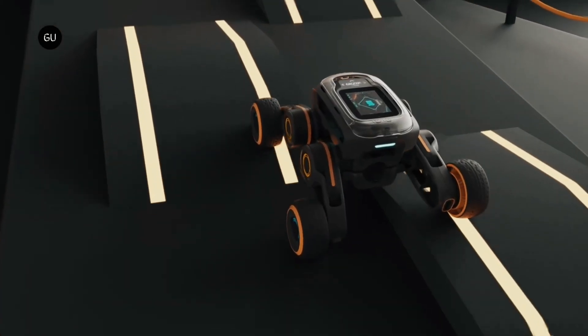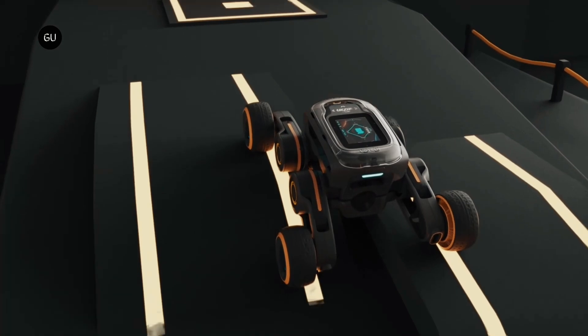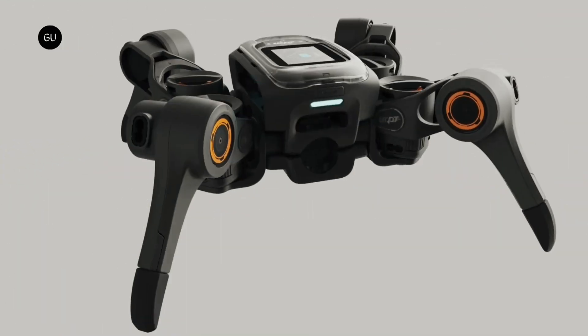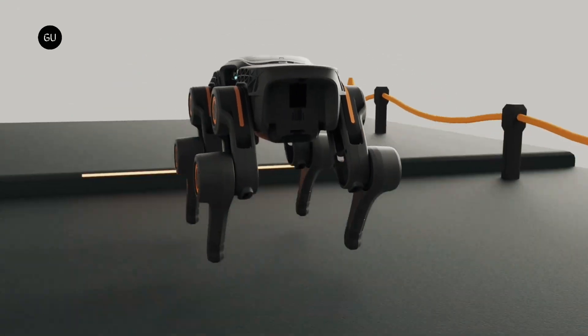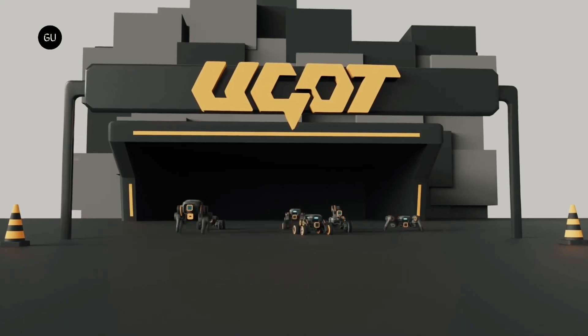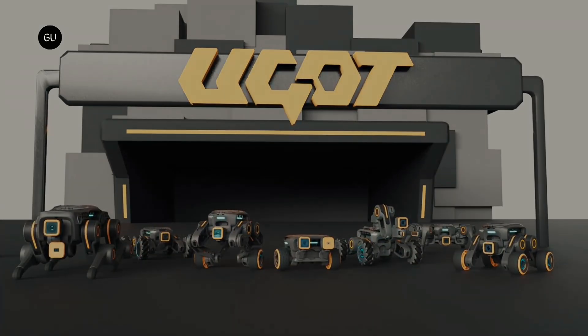UGot consists of multiple modules which are dedicated to functions such as data processing, locomotion, sensing, and interfacing. Utilizing a locking knob system, these units can be easily connected in different combinations to create different robots.